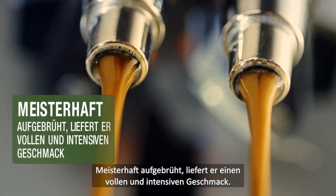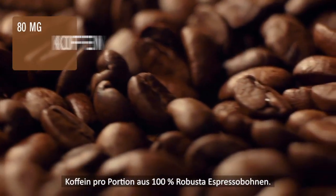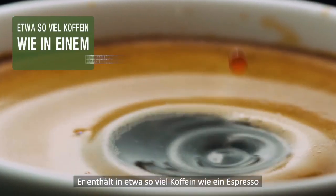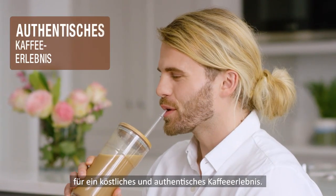Expertly brewed with a smooth and bold taste, High Protein Iced Coffee contains 80 mg of caffeine per serving from 100% robust espresso coffee beans. It contains approximately the same amount of caffeine as an espresso shot, delivering a delicious and authentic coffee experience.